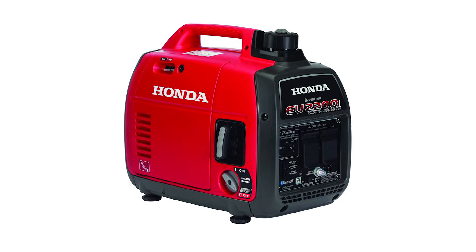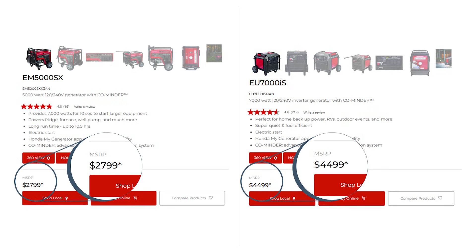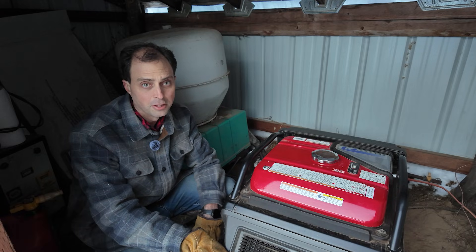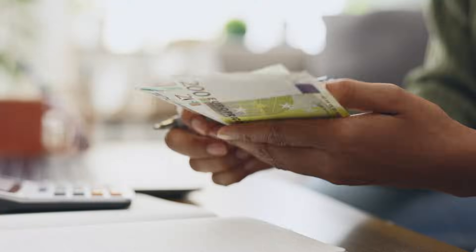With Honda, the two generators must be the same model, but they do offer a companion model with a 30-amp plug for larger loads. With all these advantages, why would anyone skip an inverter generator? The biggest reason is price — the Honda EU7000 IS costs almost twice as much as the EM5000. If you're on a tight budget, a regular generator might make a lot more sense. Inverter generators are also more complex due to the extra electronics, making them harder to troubleshoot and repair. And if you plan to run your generator at full loads all the time, you won't benefit much from the variable speed feature — a conventional generator can save you quite a bit of money up front.